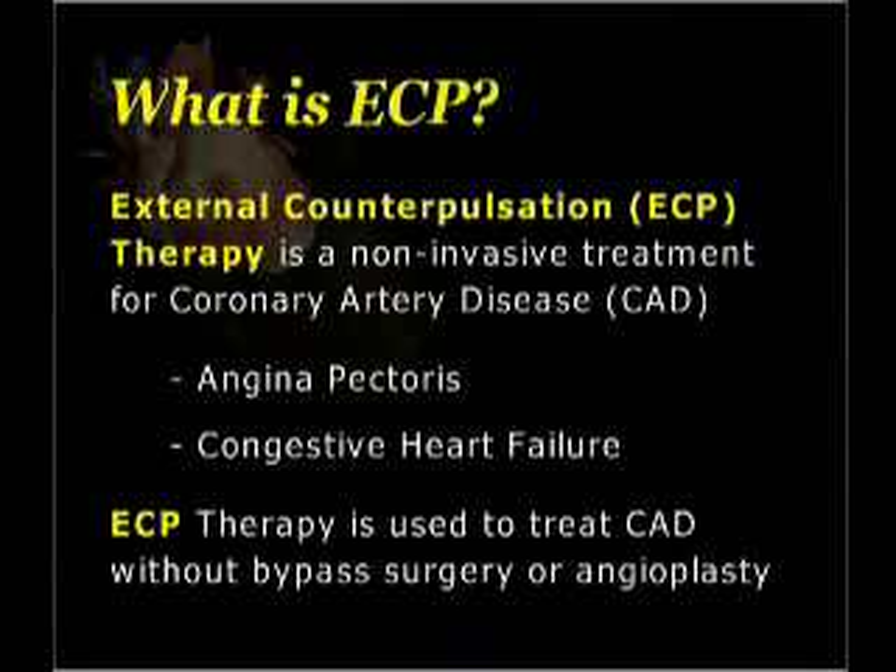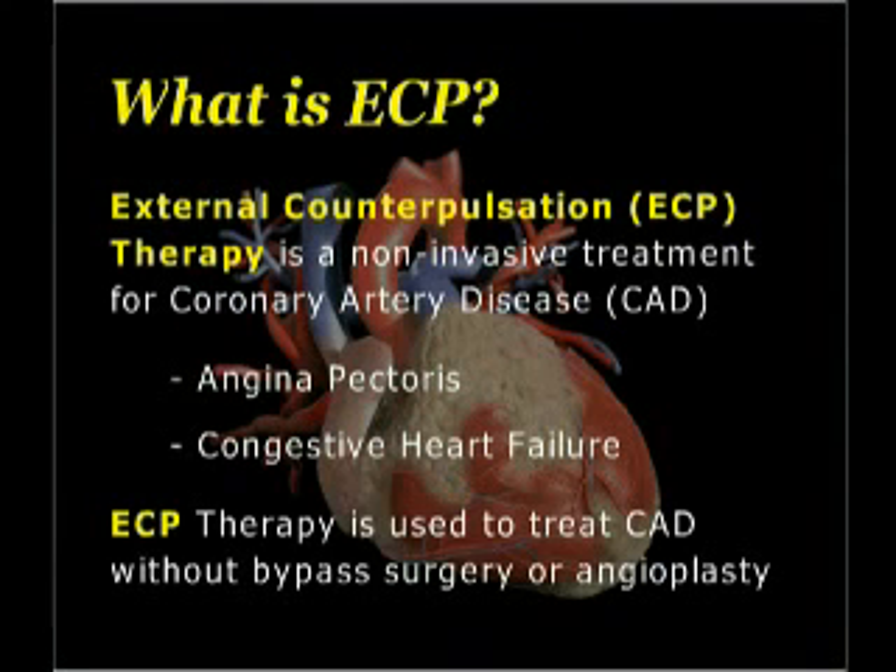What is ECP? External Counterpulsation, or ECP, is a non-invasive treatment for patients with coronary artery disease. This treatment is designed to increase circulation of blood flow in the heart, and is specifically for patients with angina pectoris, or chest pain. Patients with congestive heart failure also respond well to treatment. ECP therapy is used to treat CAD without bypass surgery or angioplasty.